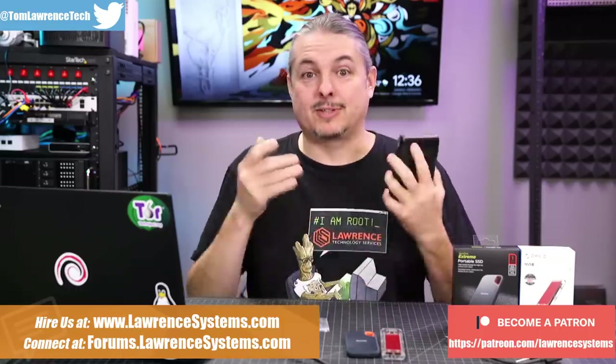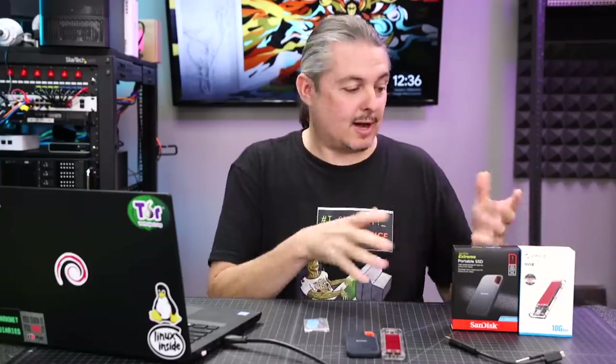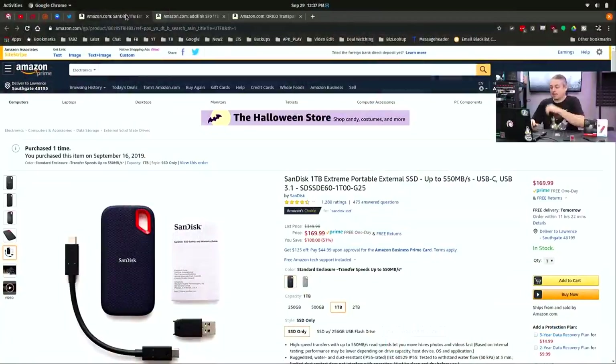So let's talk about solid state portable storage. There are a couple of solutions I want to talk about. One is the SanDisk and the other is kind of a put-together solution — I think you'll see the name Orico, O-R-I-C-O. I picked them up on Amazon.